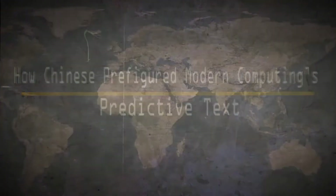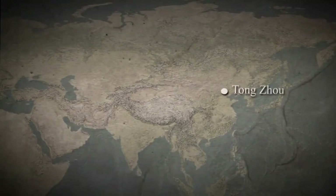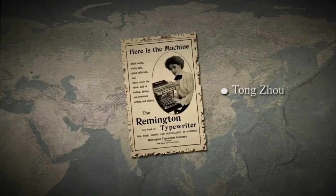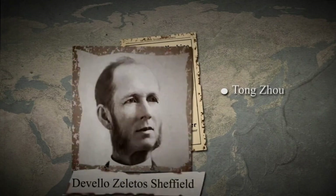The story starts at the end of the 19th century in Tongzhou, China. At the time, the Chinese-English typewriter, a relatively new invention, had already gained immense popularity. It was so popular, actually, that Diwello Zeletus Sheffield, an American protestant missionary in that very city, was eager to produce his very own version for the Chinese language.